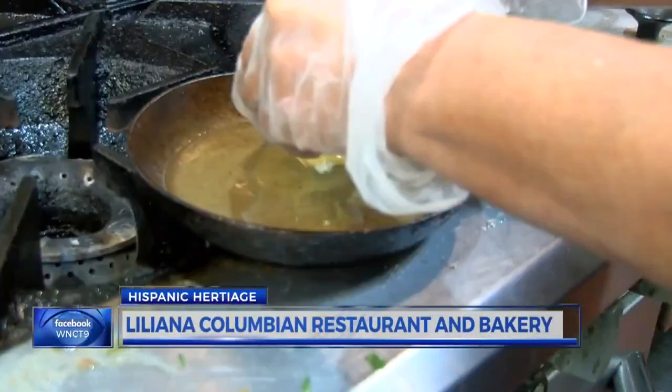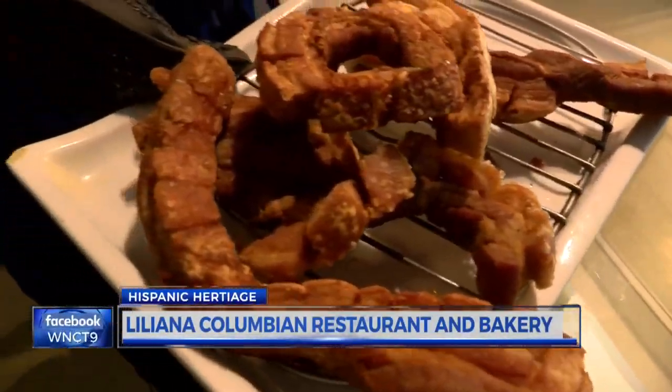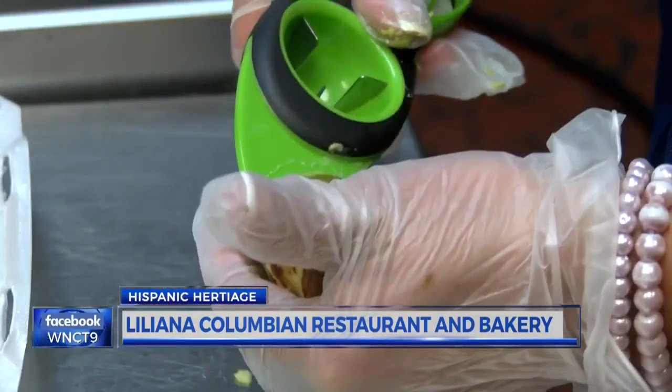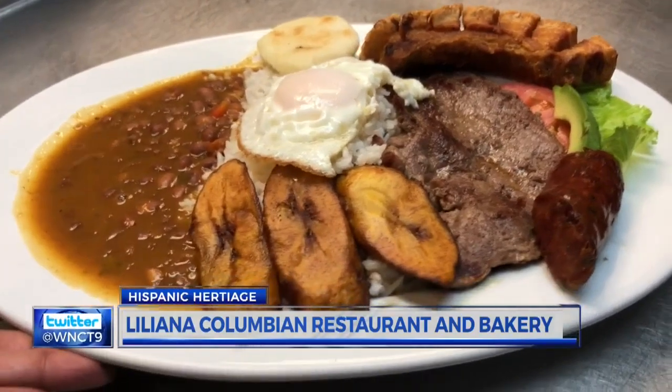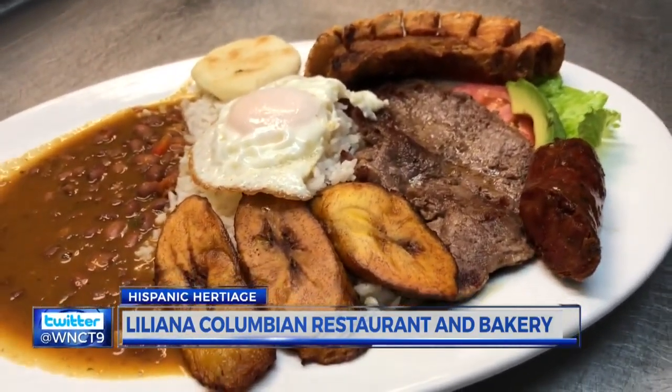Steak, rice, beans, fried eggs, a piece of Colombian pork, sweet plantains, a small slice of avocado, and an arepa. Any restaurant in the United States that is Colombian will have that dish.